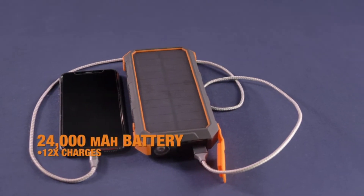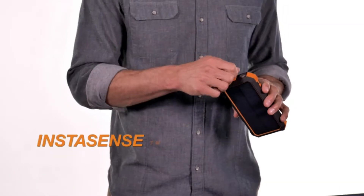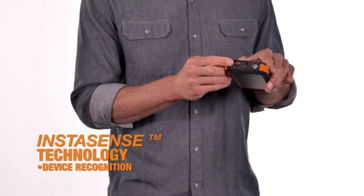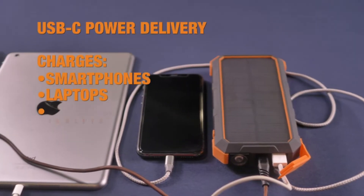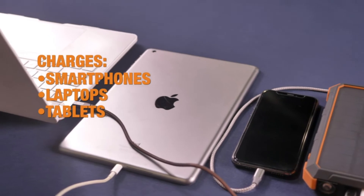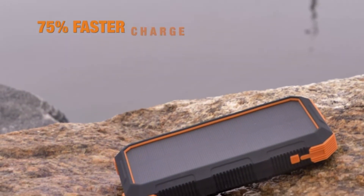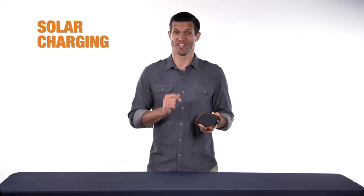Bigfoot's monster battery power provides up to 12 full charges for the average smartphone, and its InstaSense technology recognizes your devices, whether it's your smartphone, laptop, or tablet, ensuring that your specific devices get the correct power. Its super-efficient 400 milliamp solar panel gives you the option of emergency charging using power from the sun.